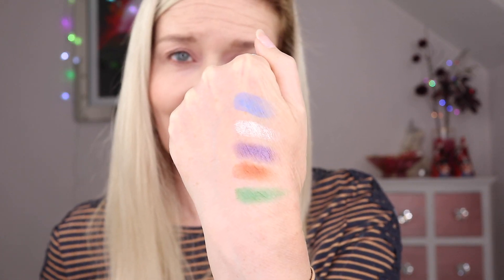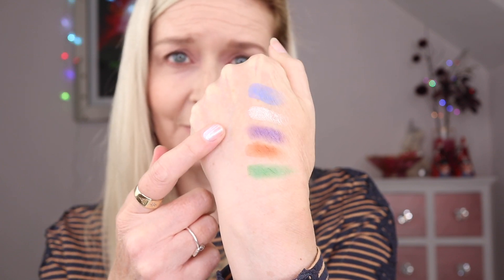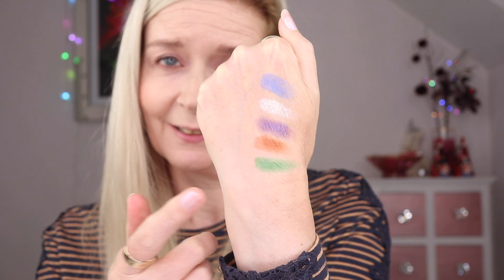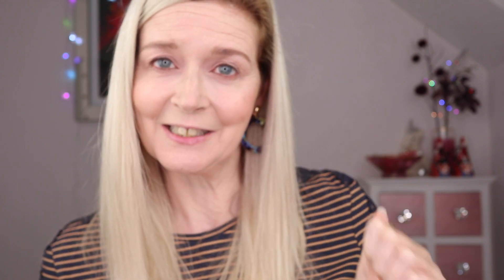I'm just going to swatch them out on my hand so we can see the colour story before we start. So that's the colour story we're working with and I'm not mad at it. That Continu shade is like a purpley sort of blue duochromey shade. We've got a light shimmer for the inner corner. I think I can do something quite nice with that, so quite happy. Let's get started.